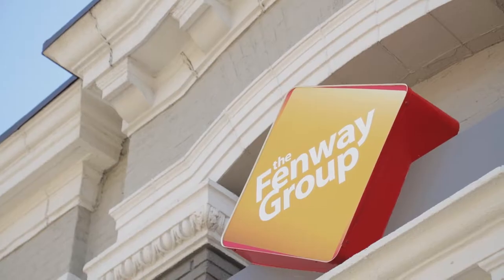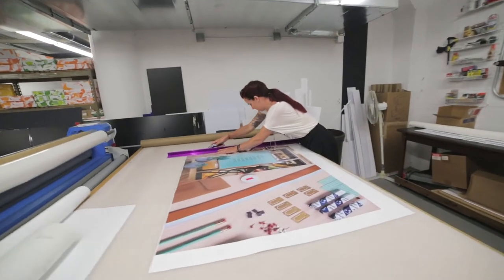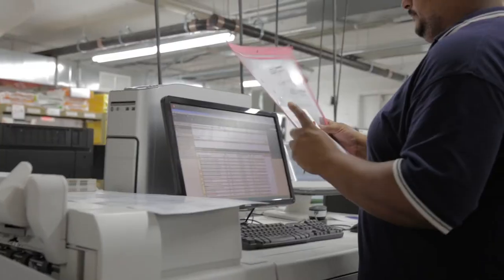Hi, I'm Rick Sands. I'm co-owner of Fenway Group. We're a communications company in Boston, Massachusetts. We see ourselves as a comprehensive communications company.